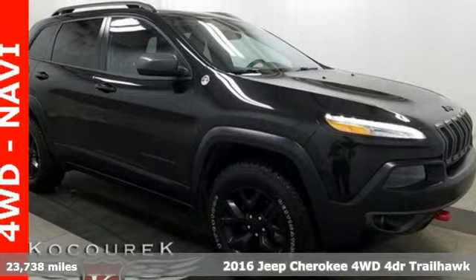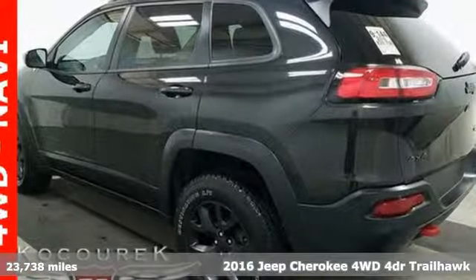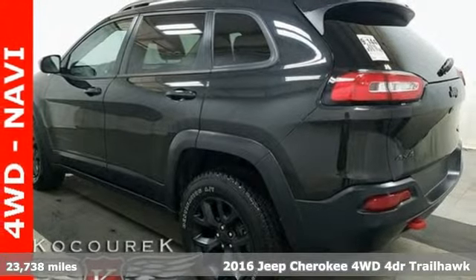It's a 2016 Jeep Cherokee. You're going to want to take the long way home in this adventurously civilized Cherokee.